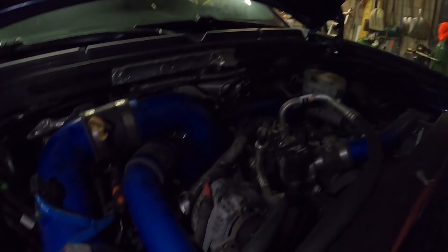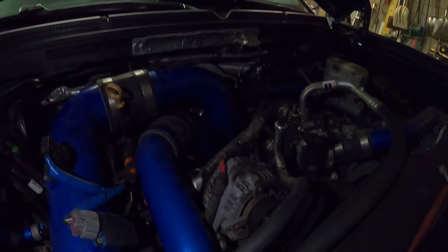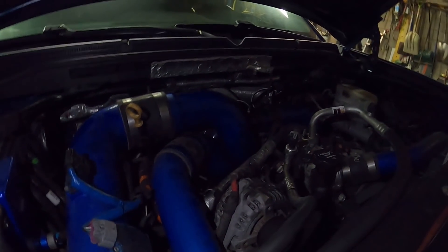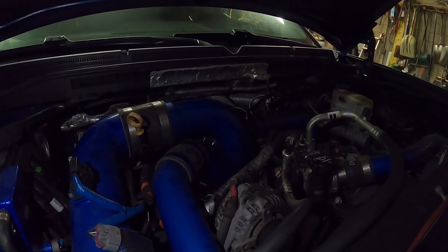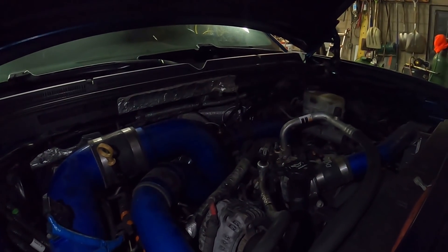A little background on this: it's a 2016 Duramax Denali with the LML. Motor's stock but it's got a big turbo, CP3 conversion, 10mm pump. As you can see, all the piping's blue — up pipes, down pipes, exhaust — Mishimoto intercooler. It's dropped in the back two inches, all color matched, Danville tuning.